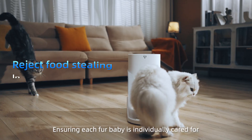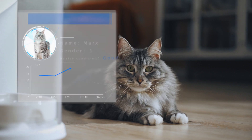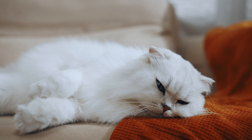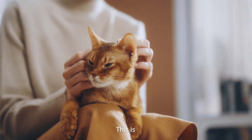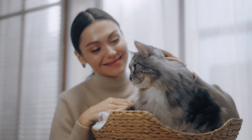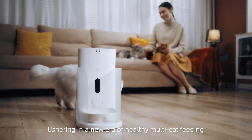Ensuring each fur baby is individually cared for. This is CatLink Automatic Feeder — Facelink, ushering in a new era of healthy multi-cat feeding.